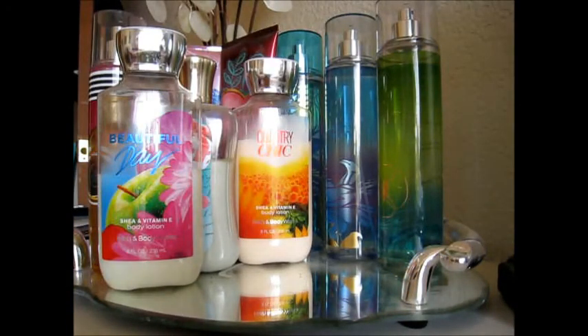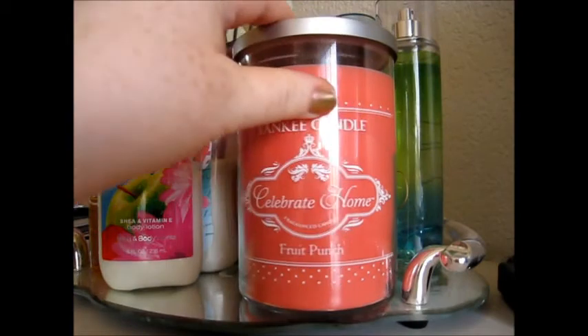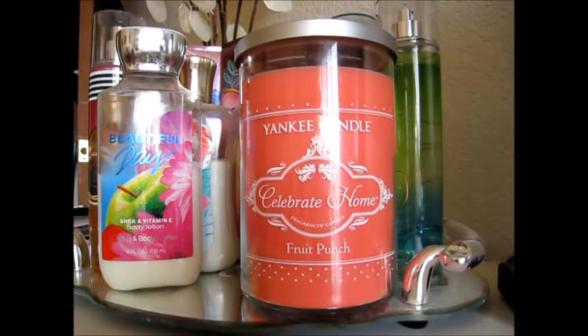Here's a random one. This is a two-wick tumbler in the Celebrate Home line in Fruit Punch. I know a lot of us are confused by this Celebrate Home situation — we don't really know where it's coming from or anything about it. Personally, I don't care for the look or the label. To me it's a little bit too simple. I feel like I could make that design on my Cricut and then scrapbook it. But obviously that's not the reason why we buy candles.